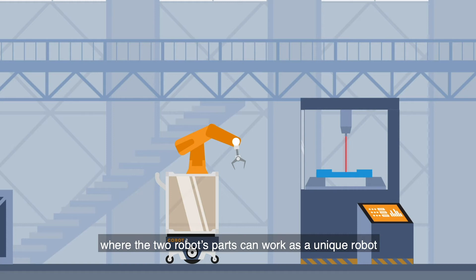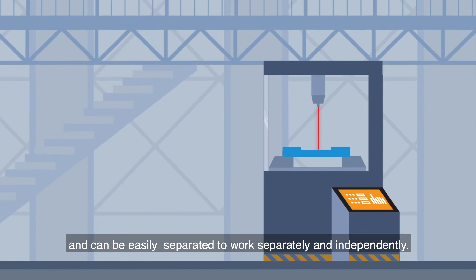The COROT solution is modular, where the two robots' parts can work as a unique robot and can be easily separated to work separately and independently.